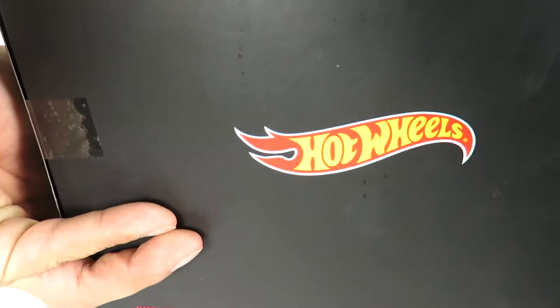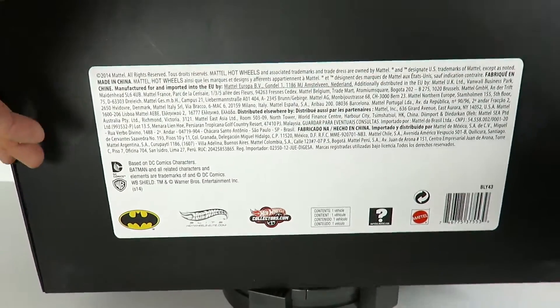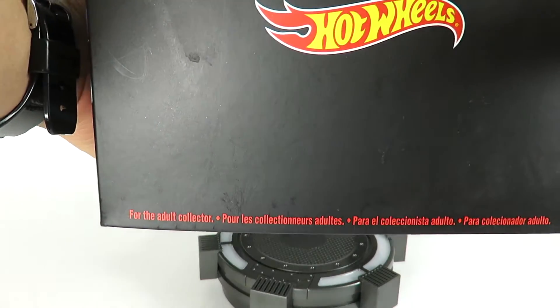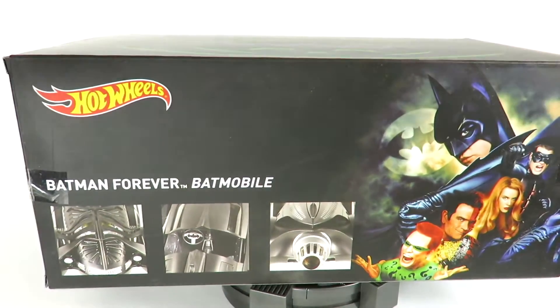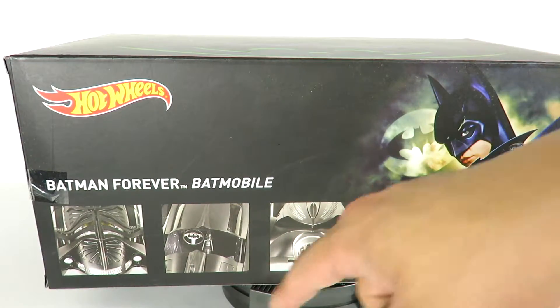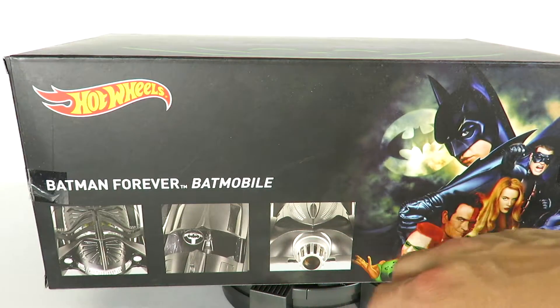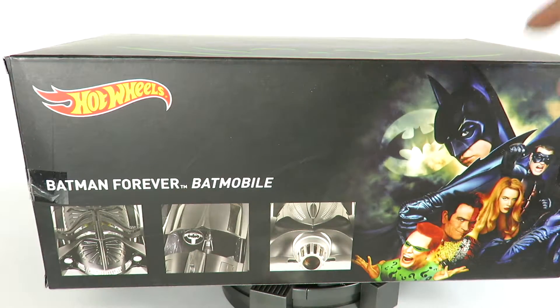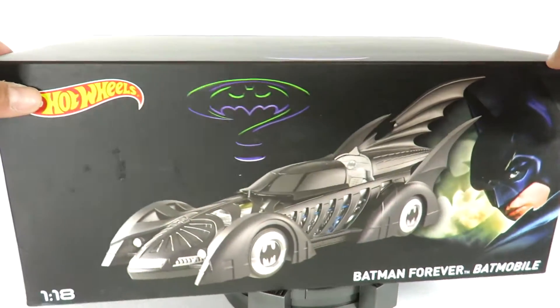On the side it just reads Hot Wheels. The bottom has all the information about the makers. On the back, it shows little images of what the vehicle can actually do — the canopy opens up — and you've got the movie poster on the far right. So let's go ahead and take a look at the vehicle.